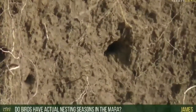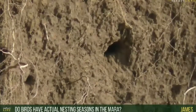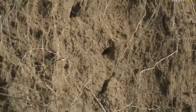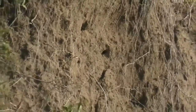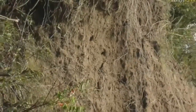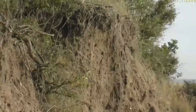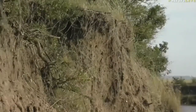James, do birds have actual nesting seasons here in the Mara? Yes, they absolutely do. The climate here tends to be pretty stable, but there is actually a season. We're in the really cold season now — although it's not particularly freezing, it can get very nippy at night. We are quite high up, so it does get cold, but absolutely not cold enough for there to be a dormant season. There you can see all the martins flying around.